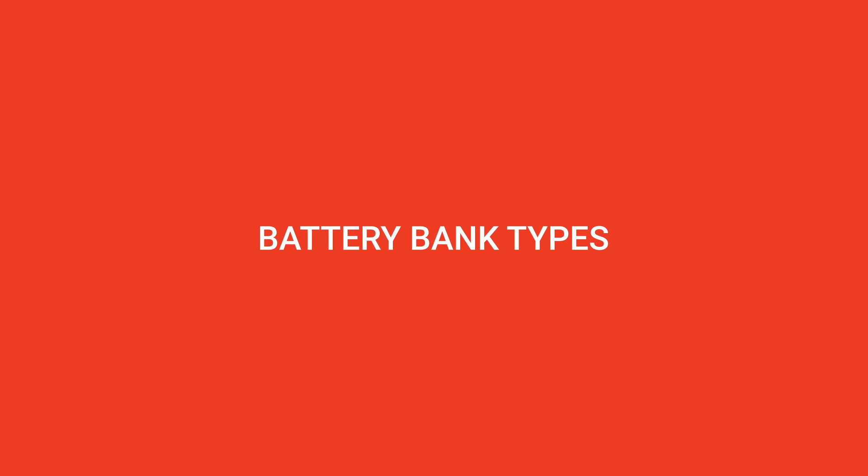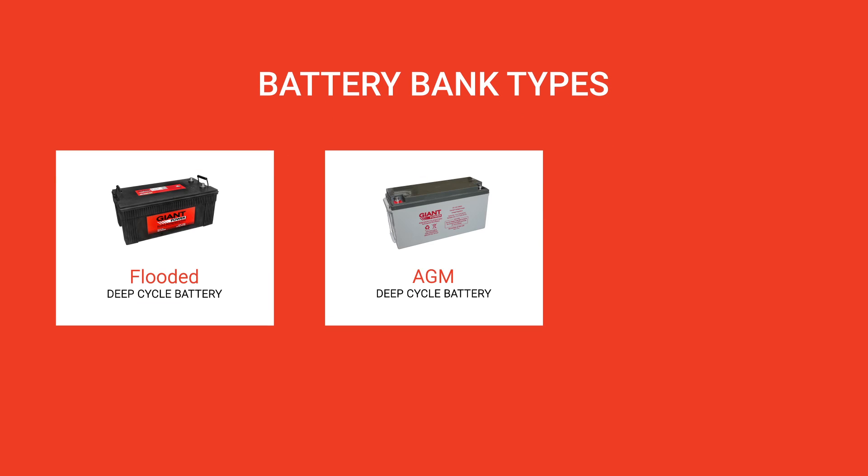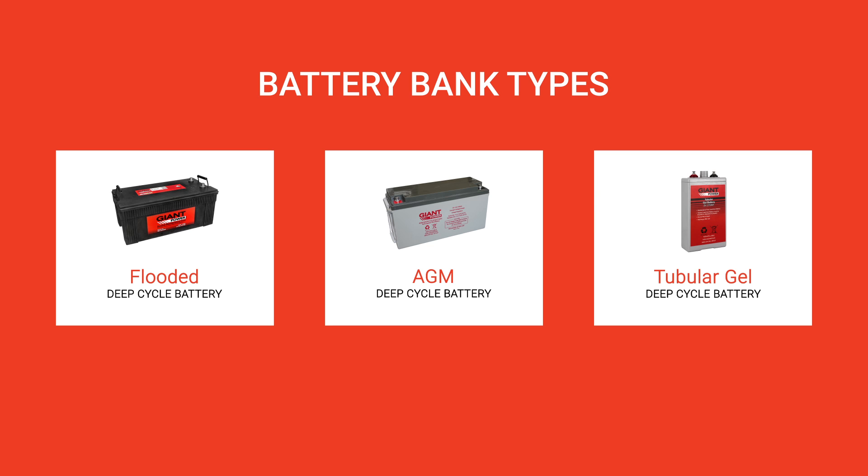Giant Power battery banks consist of either flooded deep cycle batteries, AGM deep cycle batteries or tubular gel batteries, with each battery having a different chemistry life and average life expectancy.